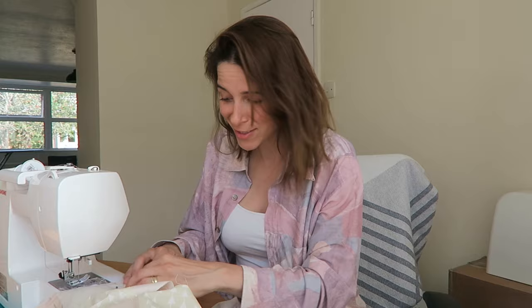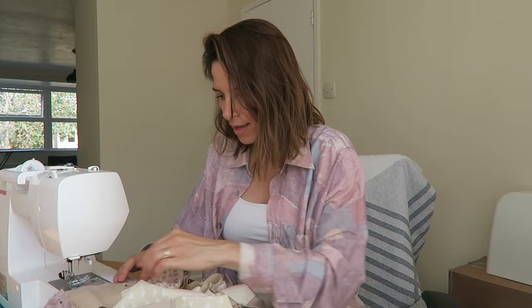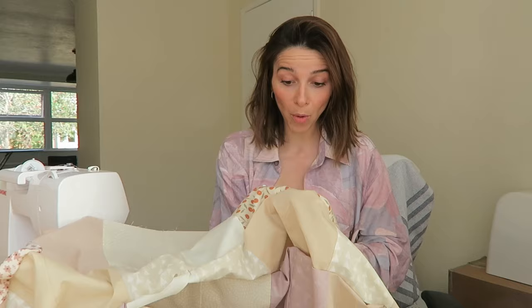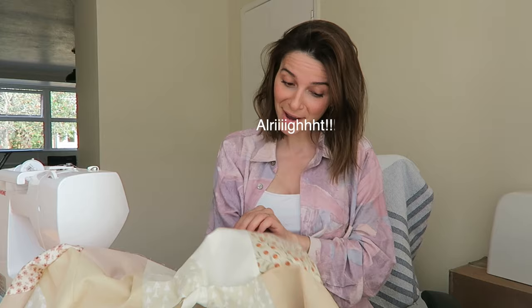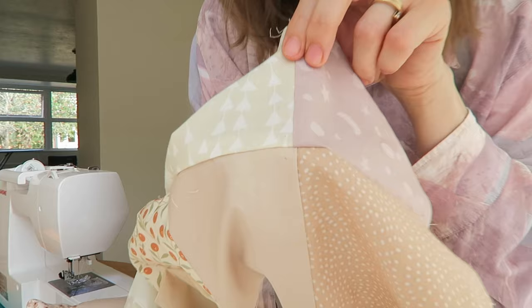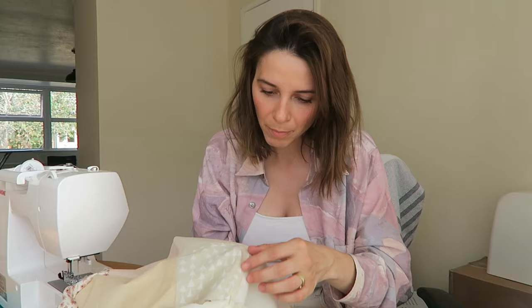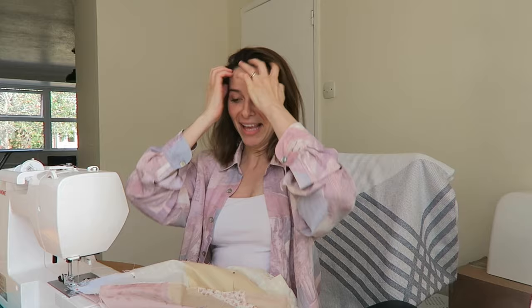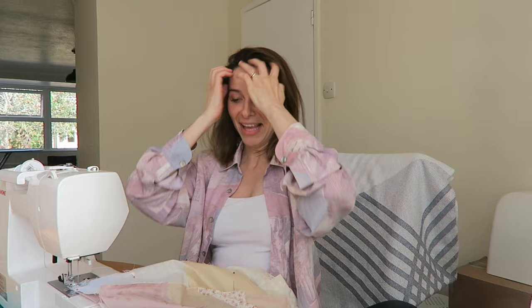I took the pins out nervously - is it gonna look good? The pins are out, it is time to look at our piece of work. Look at these lines matching up so beautifully! Not everything is matching up 100%, but most of them are and I'm happy with that - that's all I could ask for. Let's just sew and hopefully this will continue to go as well as it has so far.